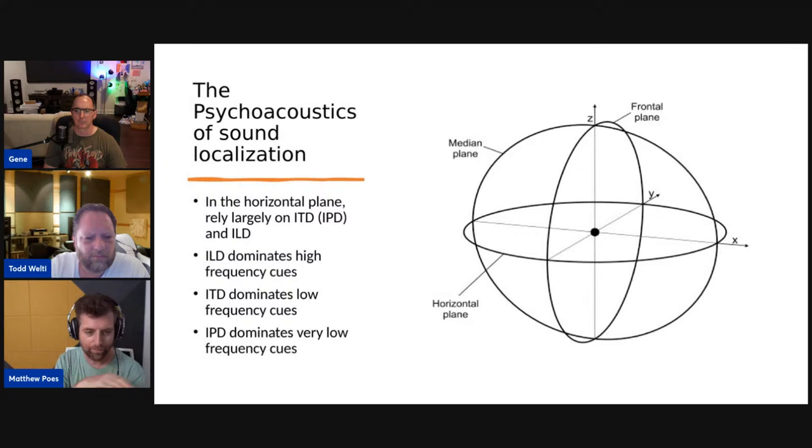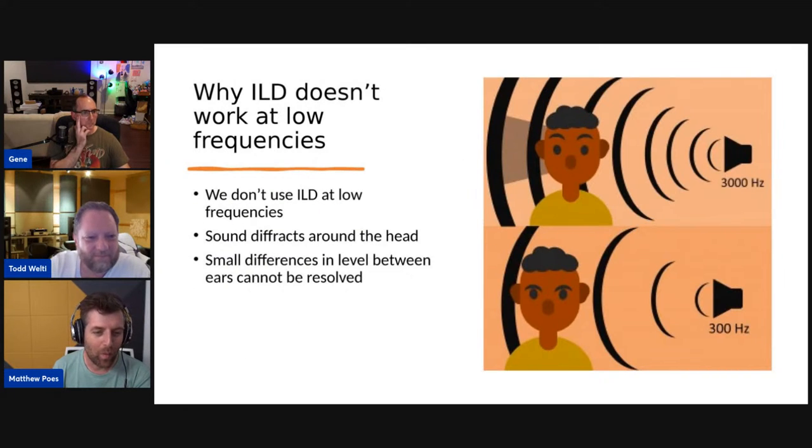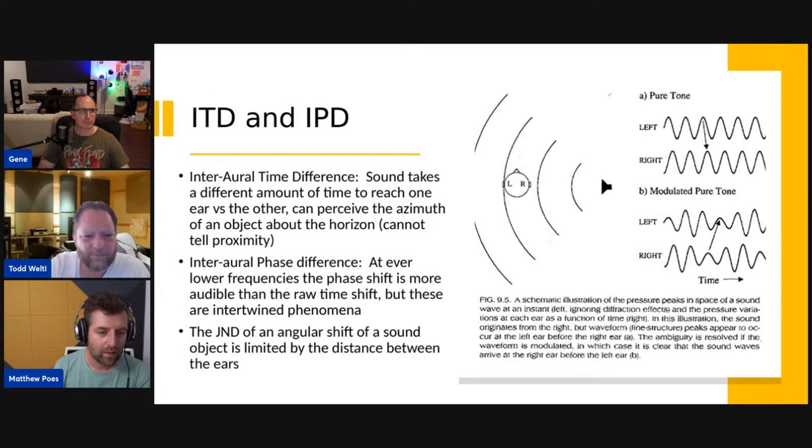In the horizontal plane we rely largely on ITD and ILD — interaural timing difference and interaural level difference — and phase difference. ILD dominates in high frequency cues, ITD dominates in low frequency cues, and phase aspects tend to support the sense of what I think we call spaciousness in the very low frequency cues. Why doesn't ILD work at low frequencies? The sound diffracts around the head, so there isn't enough of a level difference between ears to detect any sort of direction.